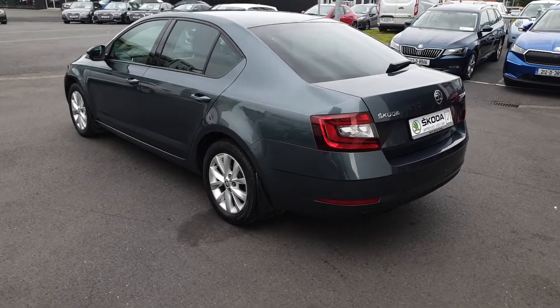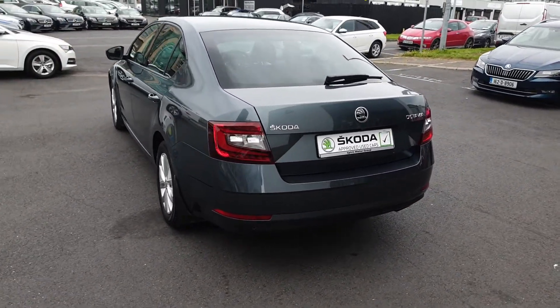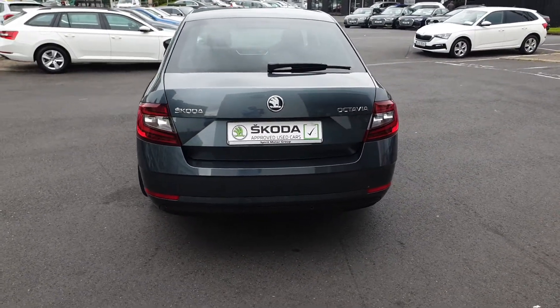Some of the features include 16-inch alloys, power folding mirrors, a reverse camera, park sensors, cruise control, aircon, Apple CarPlay and Android Auto.